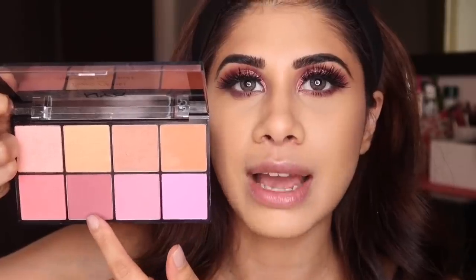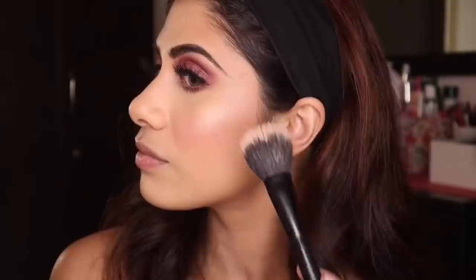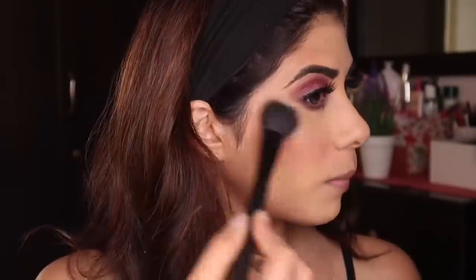I put on some Huda Beauty lashes in 'Sasha' — they're so dramatic they're almost touching my brows, but for this eye look I think you need something more dramatic. Moving on to blush: I'm taking the NYX Sweet Cheeks palette and going with more of the mauve shades to match my eye. For highlighter I'm using the So Fix palette and the Makeup Revolution one, mixing the shades from the first top row.